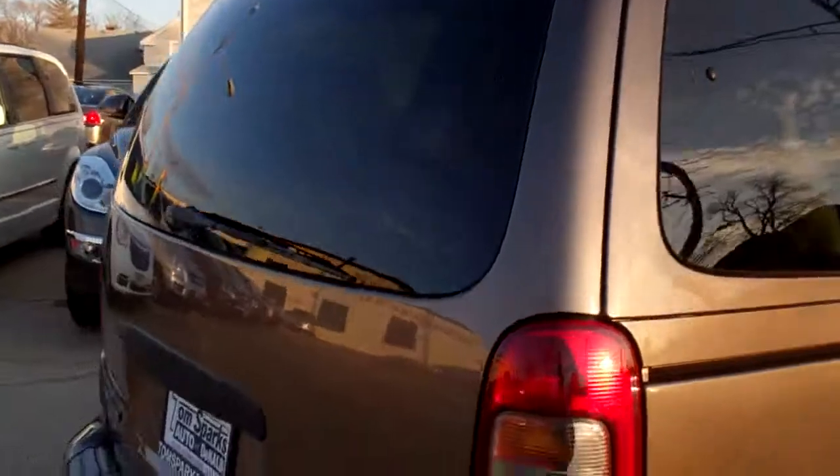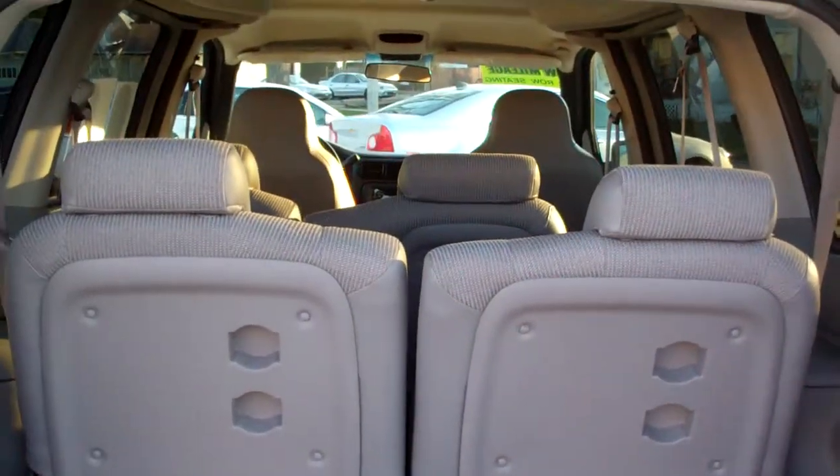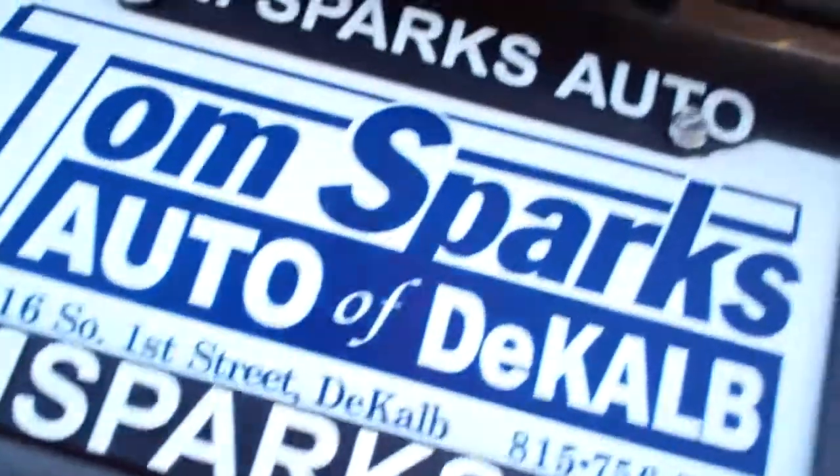We got privacy glass in the back. Easy access to this back end — all you gotta do is lift down here. Open that up. You got room, you can fold those seats down if you need to, or you can take them completely out. Nice feature.